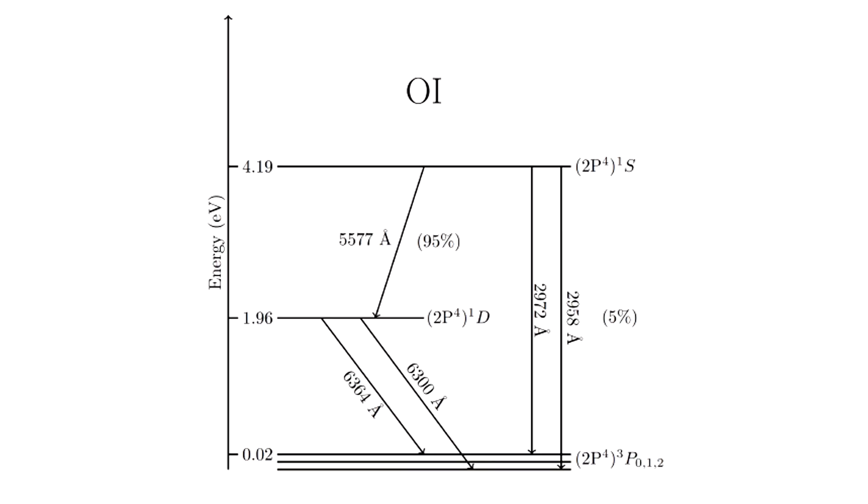Oxygen, however, is a lot easier to excite, and it gets excited up to its fourth energy state. From there it can do one of two things: decay directly down to its ground state, or decay down to its third level first, and then from there to either the first or ground state. It is much more likely to go from the fourth state down to the third — that happens in 95% of cases, while 5% go straight down.